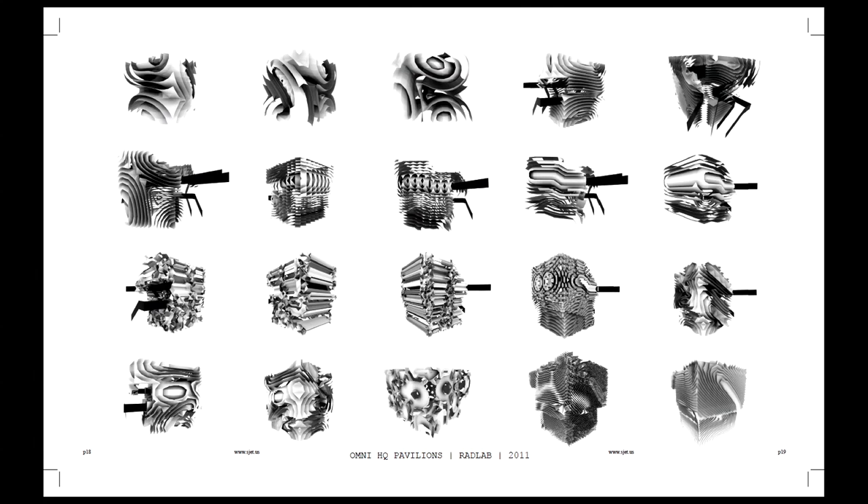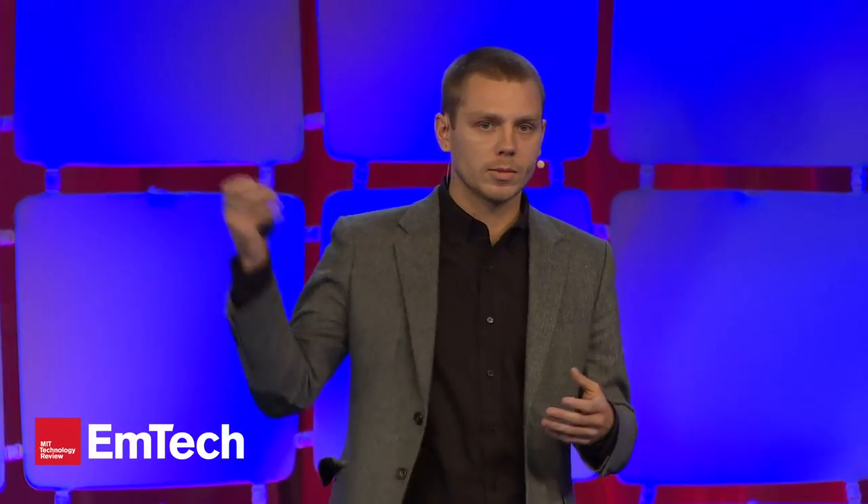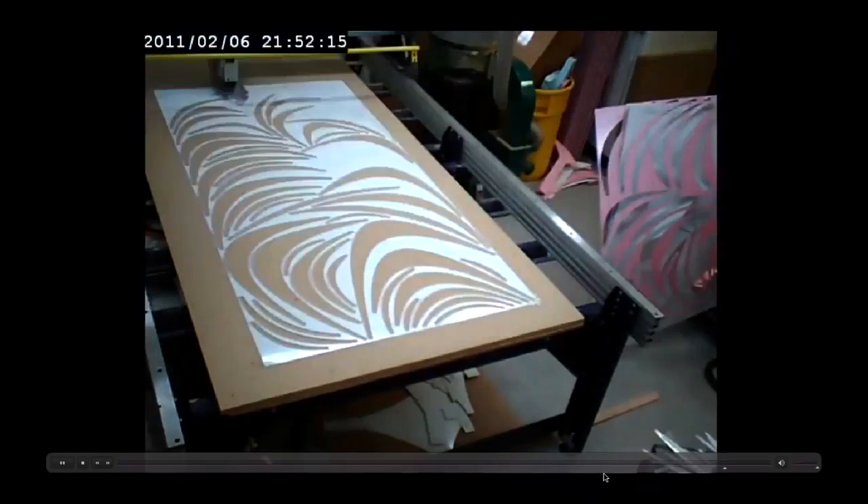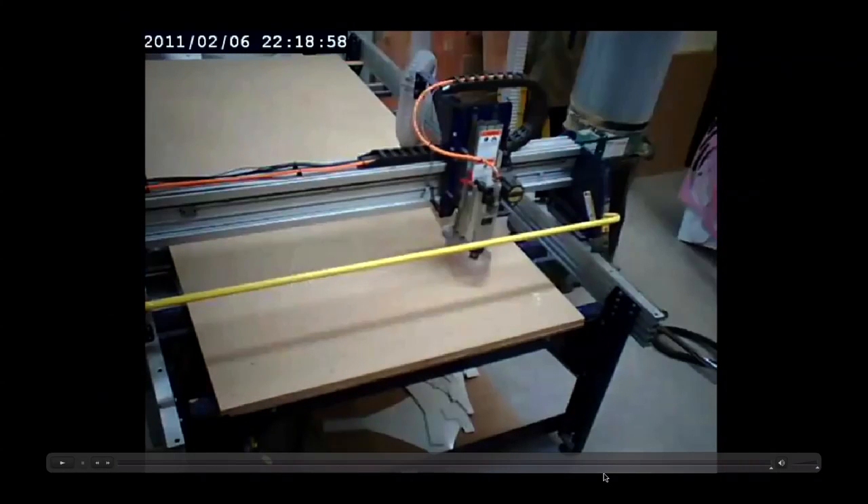It's also allowed us to design more and more complex geometry. Similarly, we can analyze and simulate those solutions — structurally, thermally, mechanically, and more. So we have this huge opportunity to design things we couldn't have designed before. We also have the ability to communicate with machines, so now we can make things that we couldn't have made before.